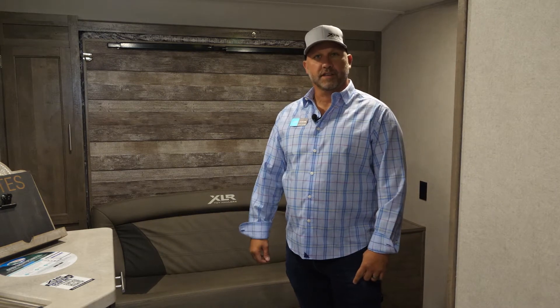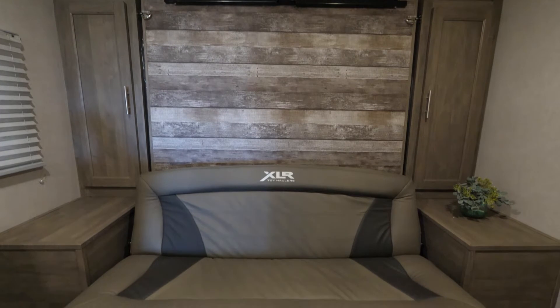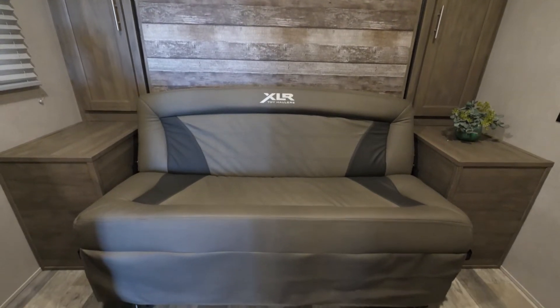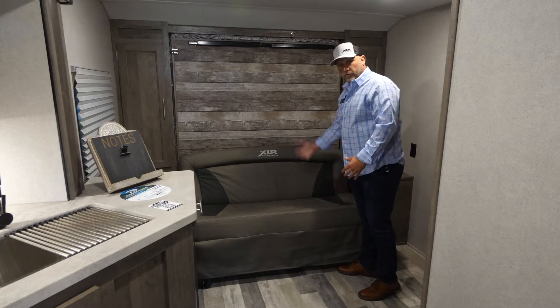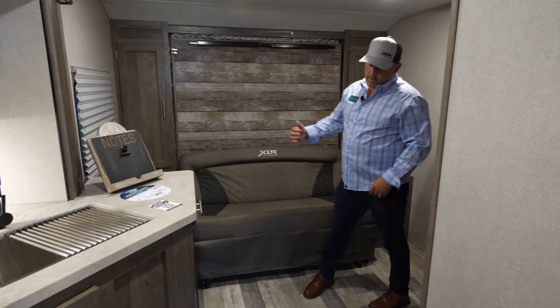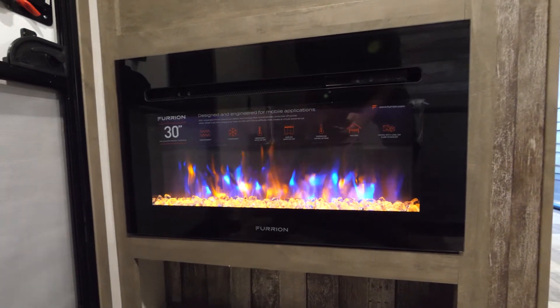It's our Murphy bed. This is at the front of the coach. During the day we have a wonderful sofa — you can use it for seating. At night, to add more sleeping capacity, we can fold this down, pull the Murphy bed down, and you have a wonderful bed that'll sleep two adults comfortably.